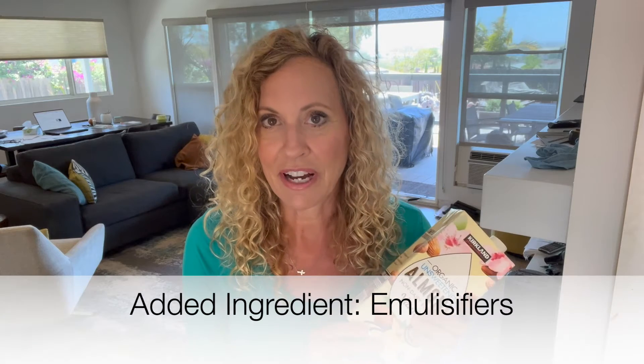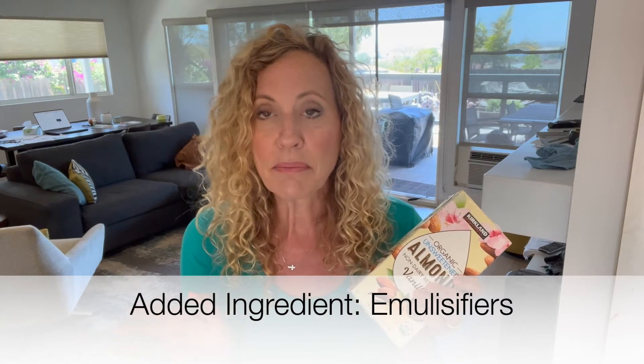Now let's look at some of the typical nut milks. Almond milk is one of the more popular ones. This is one I get at Costco — it's an organic almond milk, and I would say it's on the moderate scale of what I would want to put in my body daily, because it has ingredients you might not be aware of. Those ingredients are called emulsifiers. The majority of almond milk, soy milk, and rice milk — whether they're in the refrigerator section or on the pantry aisle — have these emulsifiers.